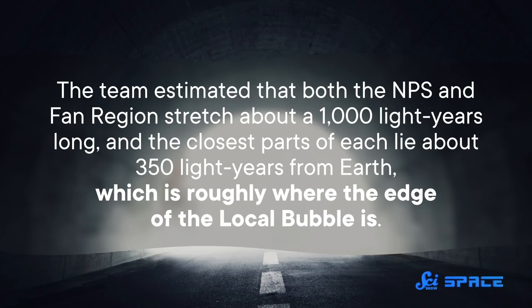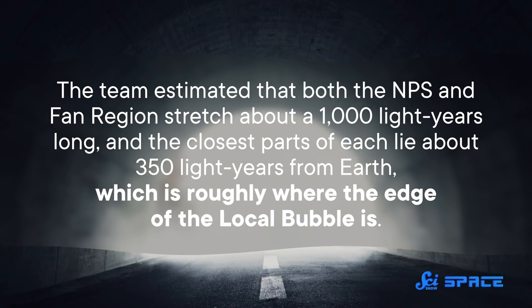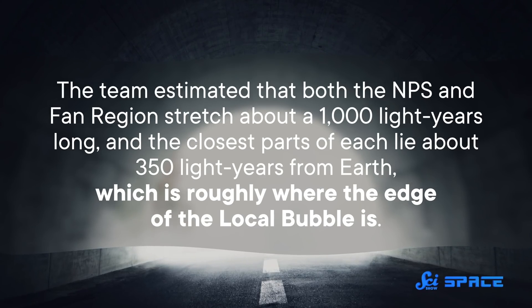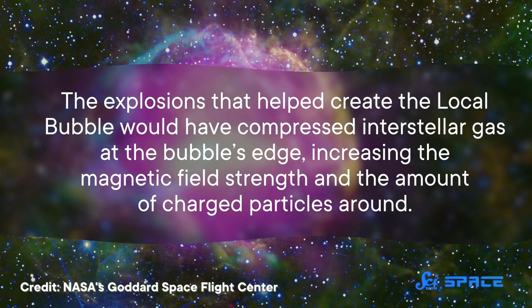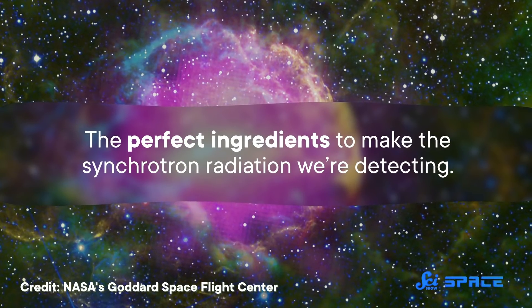A couple of other structures similar to the NPS and Fan Region, generally known as filaments, were also matched up. The most important outcome of the model was that the radio structures looked like part of a larger, cylindrical structure — sort of like a cosmic tunnel. The team estimated that both the NPS and Fan Region stretch about a thousand light years long, and the closest parts of each lie about 350 light years from Earth, which is roughly where the edge of the local bubble is. The model also suggested that the common origin of these structures comes from supernova shockwaves — the explosions that helped create the local bubble would have compressed interstellar gas at the bubble's edge, increasing the magnetic field strength and the amount of charged particles around.